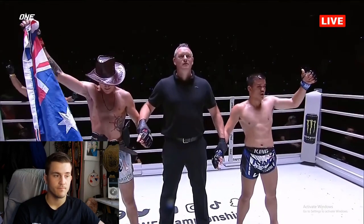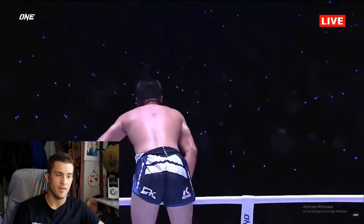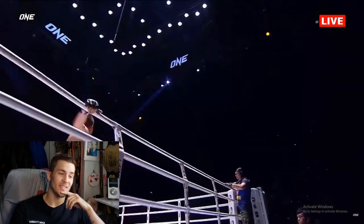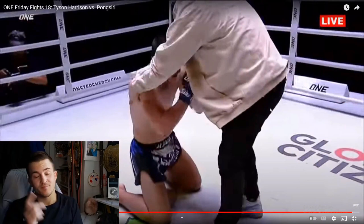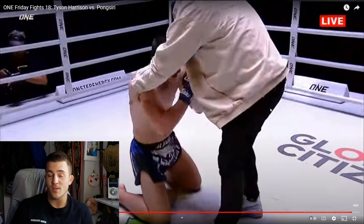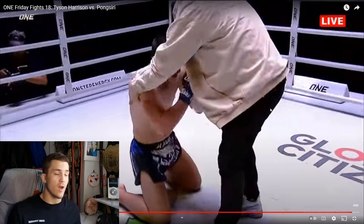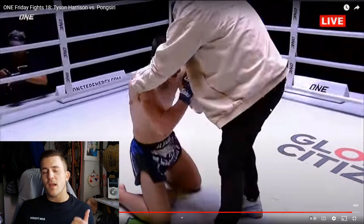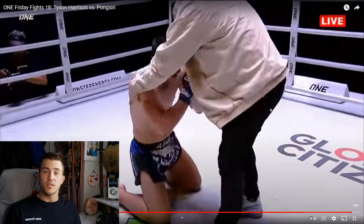All three judges have called this contest in favor of your winner by unanimous decision — not a chance, Tyson. He's a bit of a showman. I'm a fan of Pong Suri — I want to pay attention to a couple of his next fights. He's fun to watch, a good time. Look at that — the Thais always show respect, they love this. Super fun fight. We always gotta keep coming back to these. Thanks for a thousand subscribers — super cool. Subscribe to the channel, like the video if you enjoy the commentary and breakdowns. We'll see you next time!